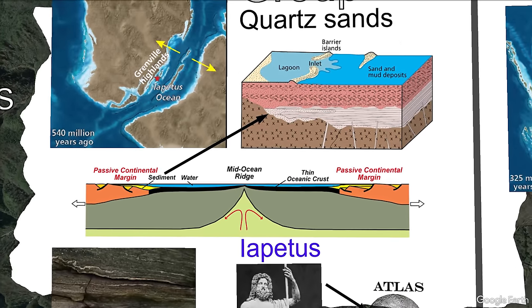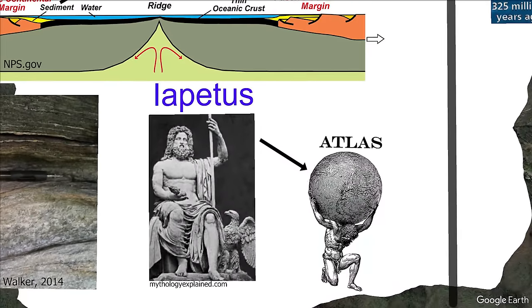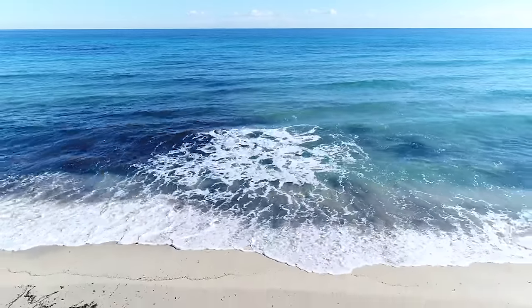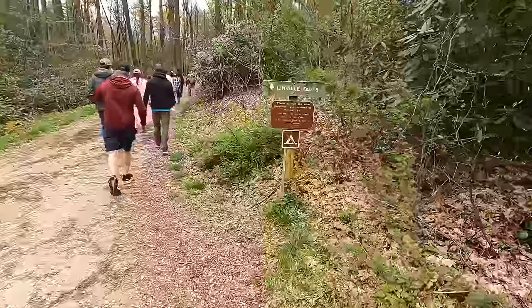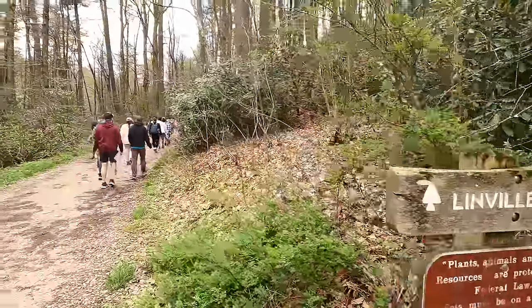These sandstone quartzites were originally deposited in a river and shallow marine environment about 540 million years ago during the Cambrian period, during the active opening of the Iapetus Ocean. In Greek mythology, Iapetus is the Titan father of Atlas, which is the namesake of the Atlantic Ocean — so the Iapetus is the ocean that existed before the Atlantic. We know this partly because there are preserved fossils of burrows called Skolithos that sea worms originally dug and lived in along energetic coastal beach environments. If you walk to the Linville waterfall, the river is running through the quartzite and is really well exposed.